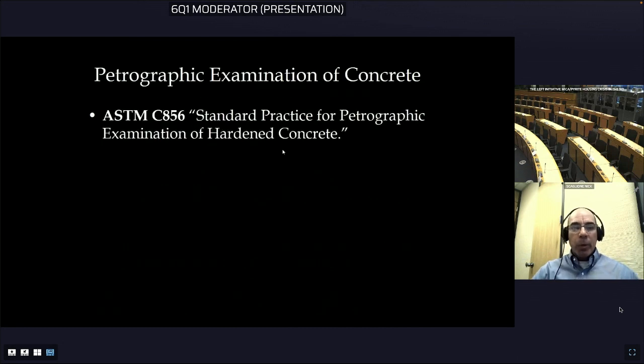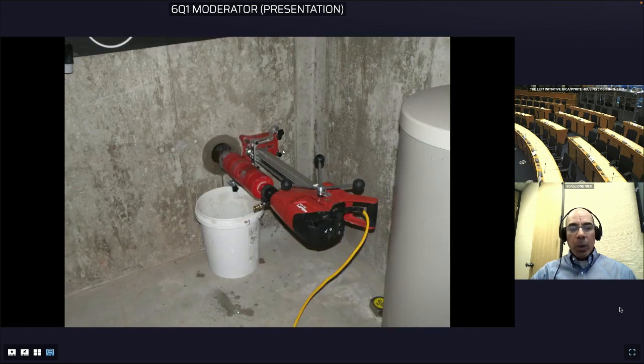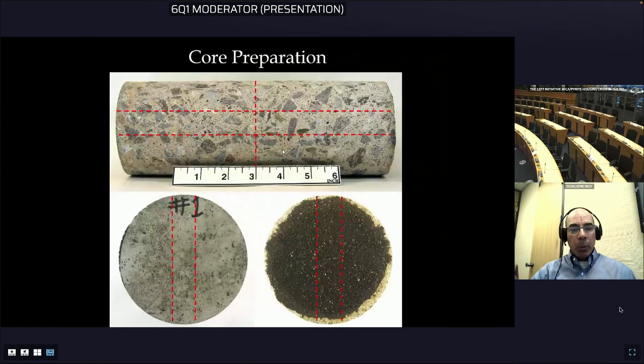I want to give a quick review of how you do a petrographic examination. The ASTM standard is ASTM C856. Once the cores are removed from the foundation walls and sent to our laboratory, the cores are sectioned from one end to the other with a concrete saw.